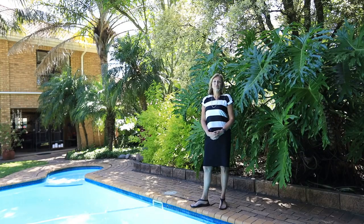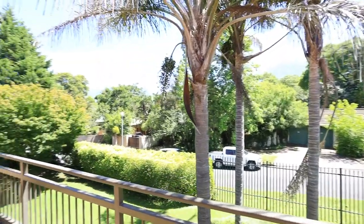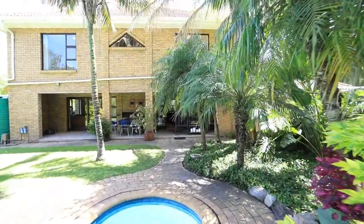I'm Tully Barnard from Pam Golding Properties in George. We're viewing a lovely home in the established area of Heatherlands, and we're standing in a garden that's filled with butterflies and birds.